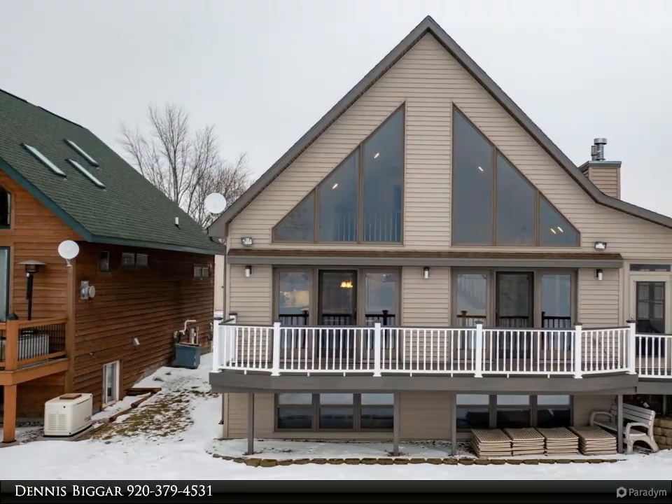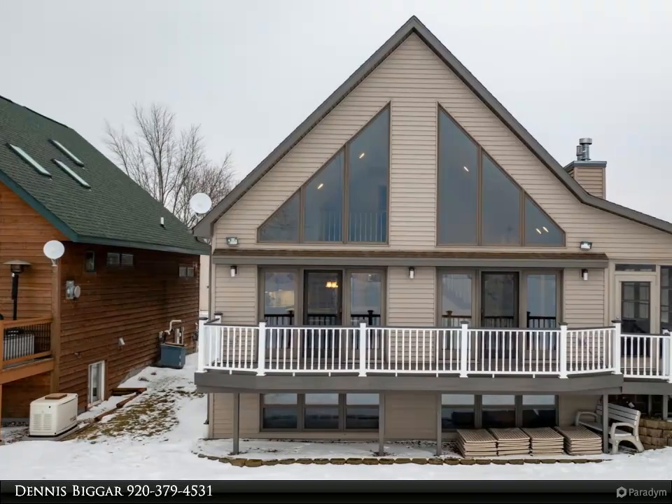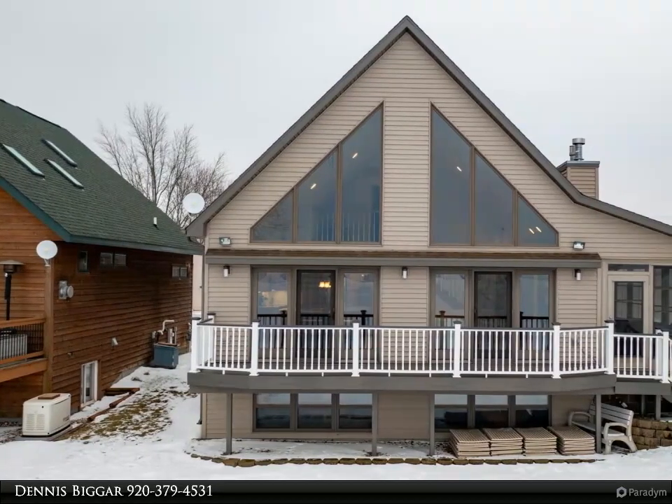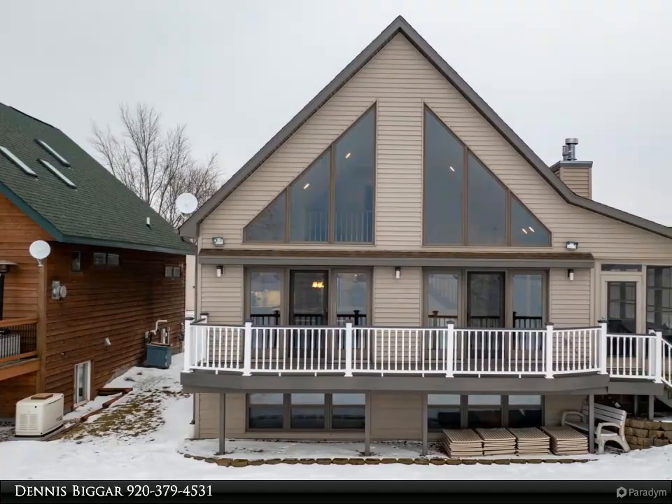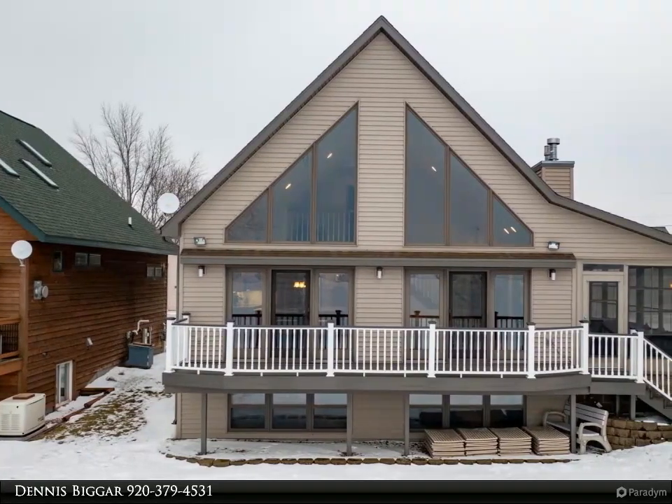Enjoy the beautiful panoramic views of Lake Poygan through every season. Step inside to a wraparound porch and into an open-concept living room with gas fireplace, wall of windows, cathedral ceiling, dining area, and kitchen with island.